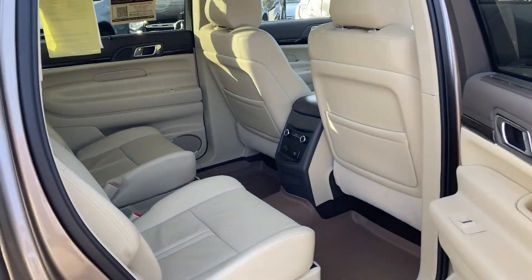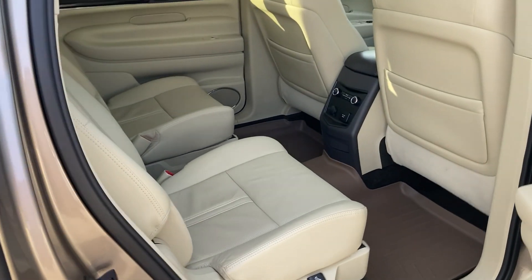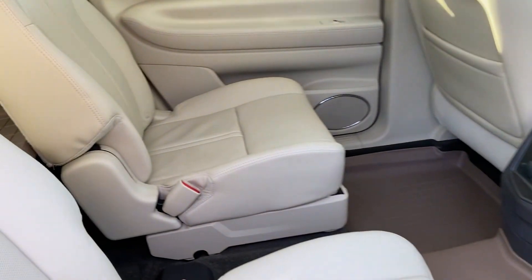Up above, you've got the dual moon roofs. And a very spacious seat in the back that can be moved around.